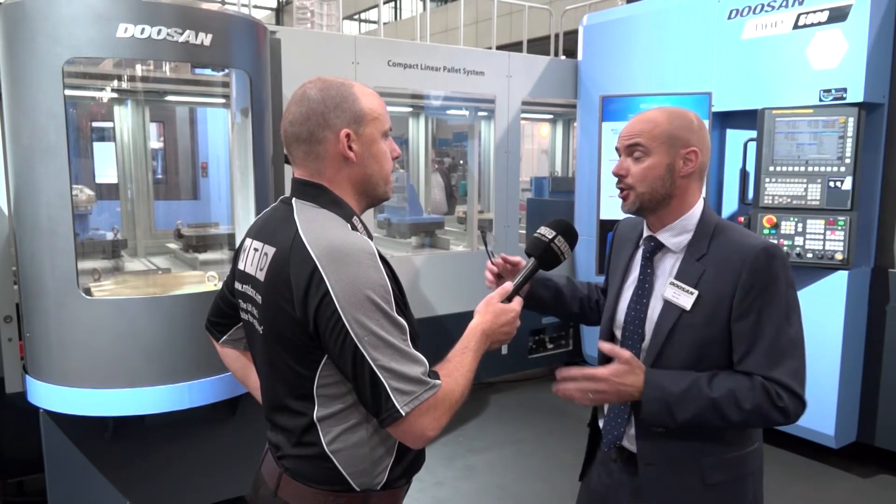Is this Doosan's kind of entry into Industry 4 as well? Well, it is. This is all part of that sort of communication between the machines. But the LPS system has been around for a while - this is just the latest incarnation of it.